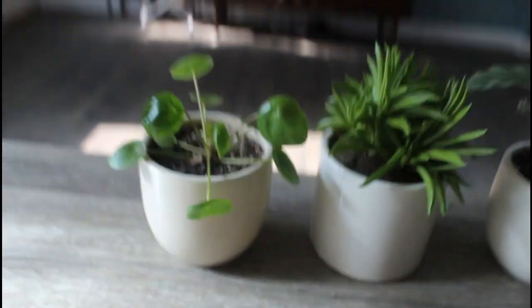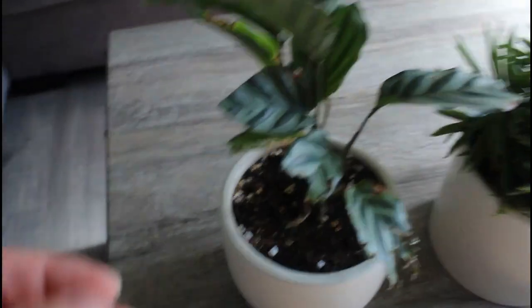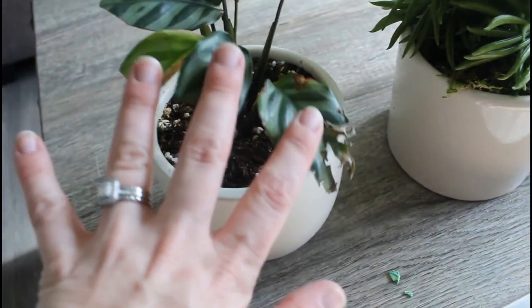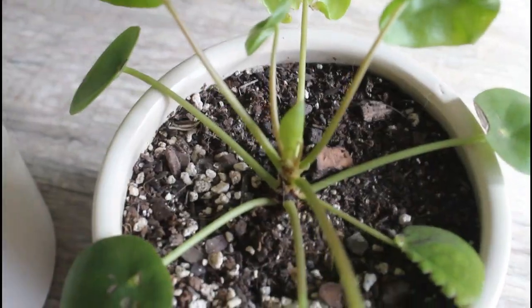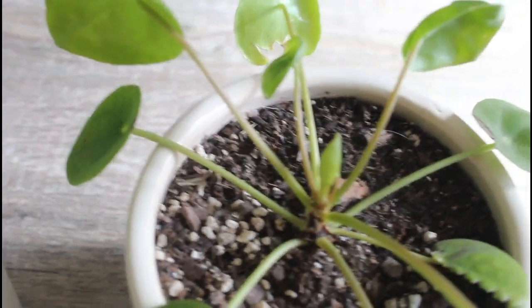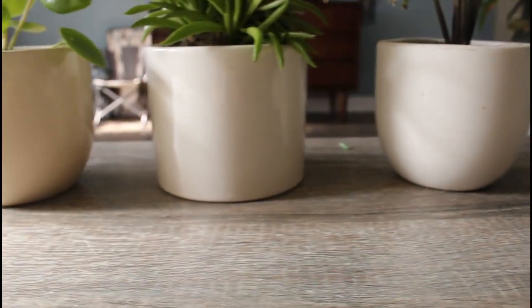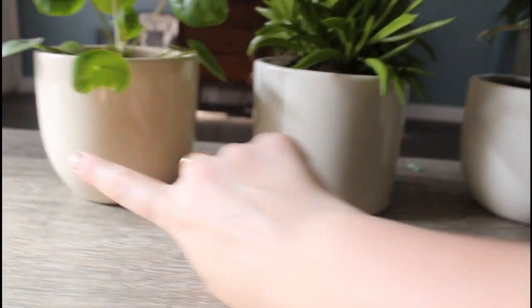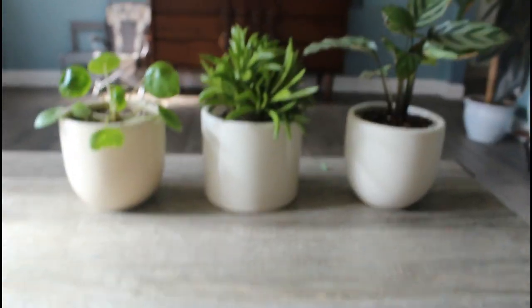These are the three plants that I have gotten from The Sill. Full disclosure, it is very good that I have the pet-friendly subscription, because this is what occurred on this side of the plant from my cat, as well as this. But on this one, you can see a little leaf growing right there, so I am definitely getting some new growth. I do like the pots that they came in — they're very neutral, which is good for my decor. They are a little different: this one is kind of shiny, this one's more square, and this one is a matte.